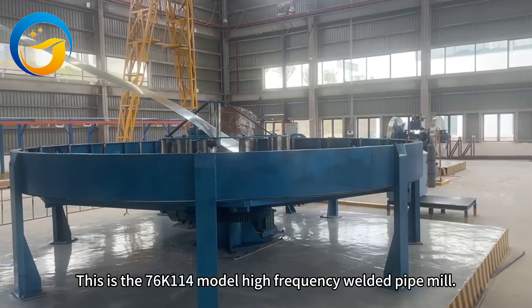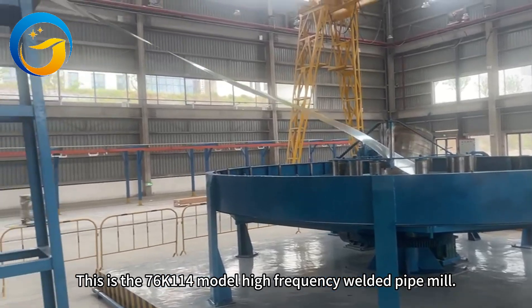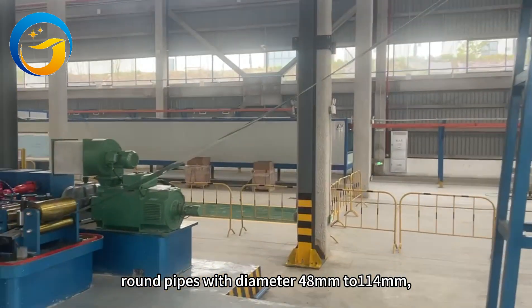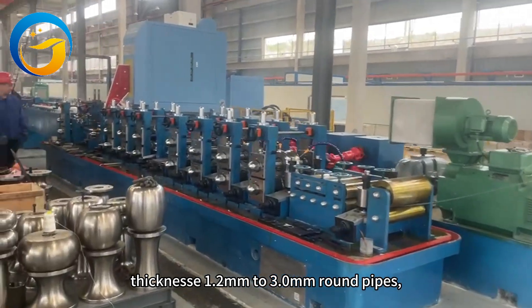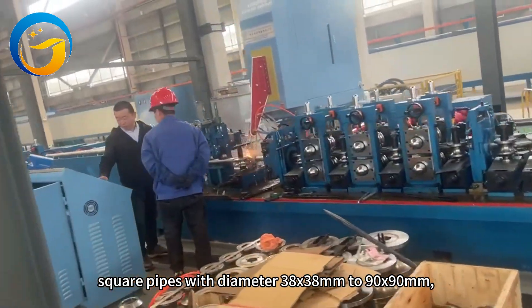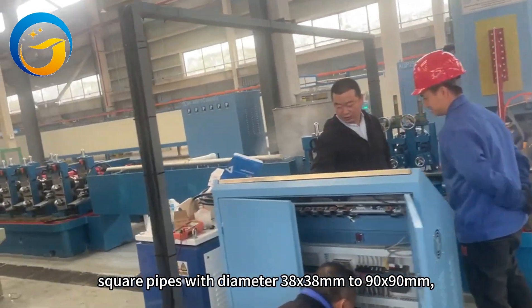This is the 76K11 model high-frequency welded pipe mill. The machine can produce steel pipes — round pipes with diameter 48mm to 114mm, thickness 1.2mm to 3.0mm. Square pipes with dimensions 38x38mm to 90x90mm.